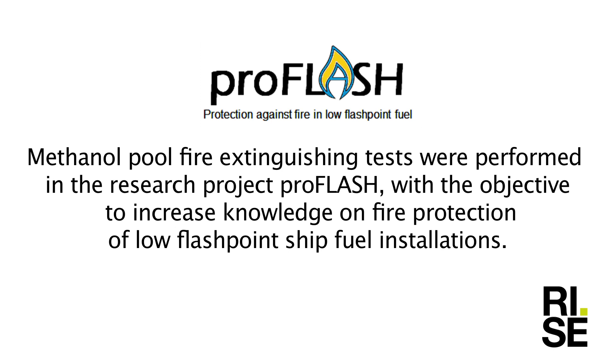Methanol pool fire extinguishing tests were performed in the research project ProFlash with the objective to increase knowledge on fire protection of low flashpoint ship fuel installations.